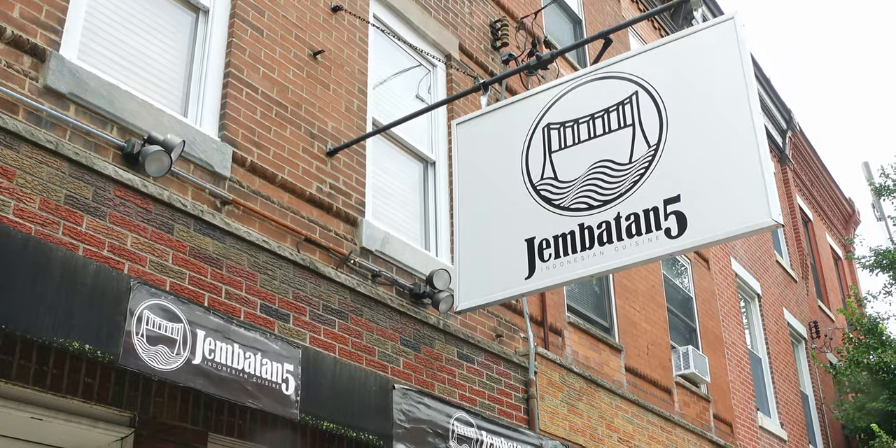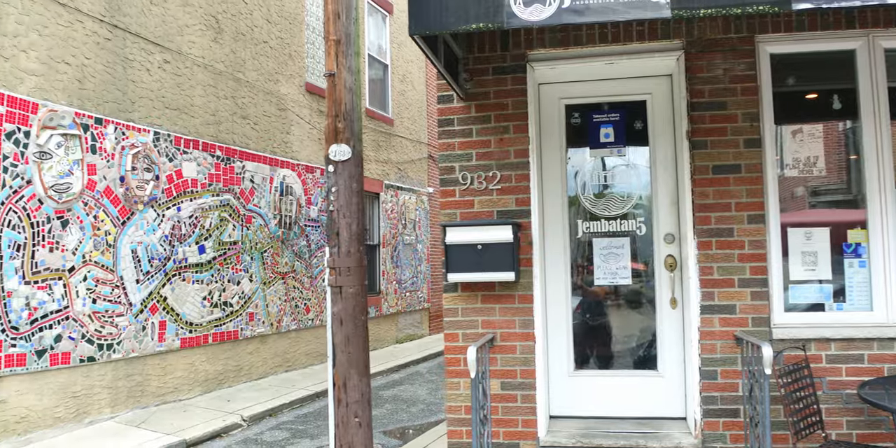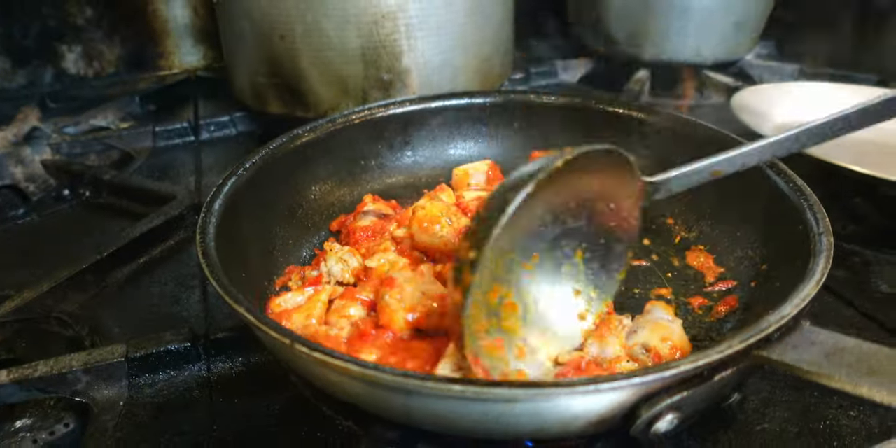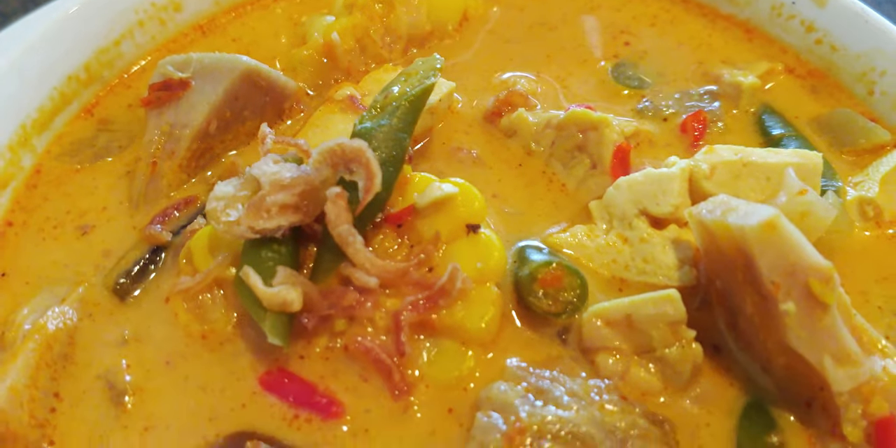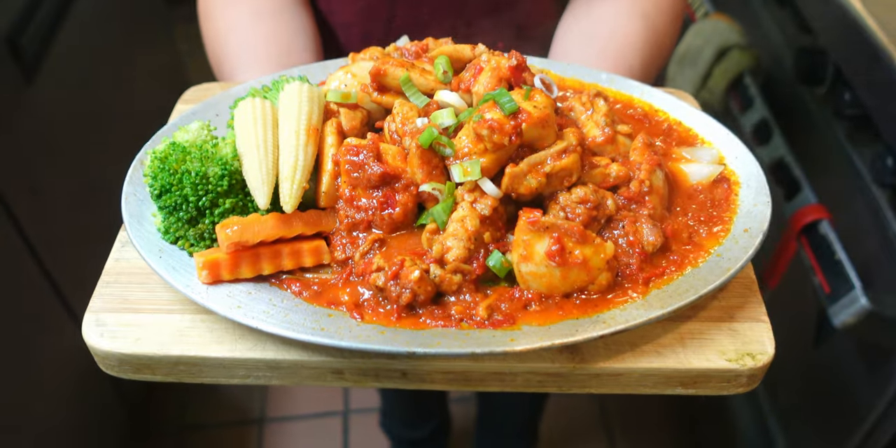Hi! Hey, Nadia! Hi! How are you? Hello, friends! I'm Jason Song. Today I'm here at Jembatan 5. It's an Indonesian restaurant here in Philadelphia. I will have so much food to share with you guys. I can't wait. But first, let's talk to Nadia, the owner.